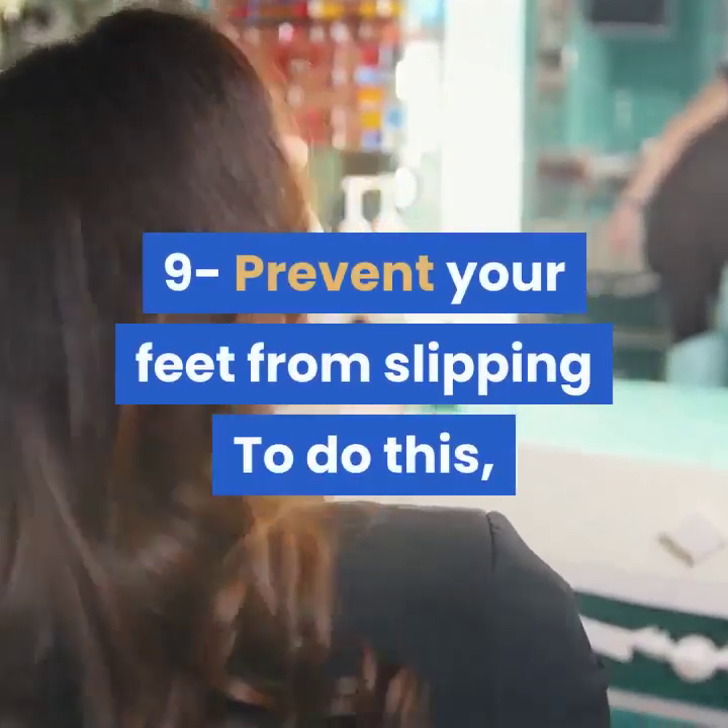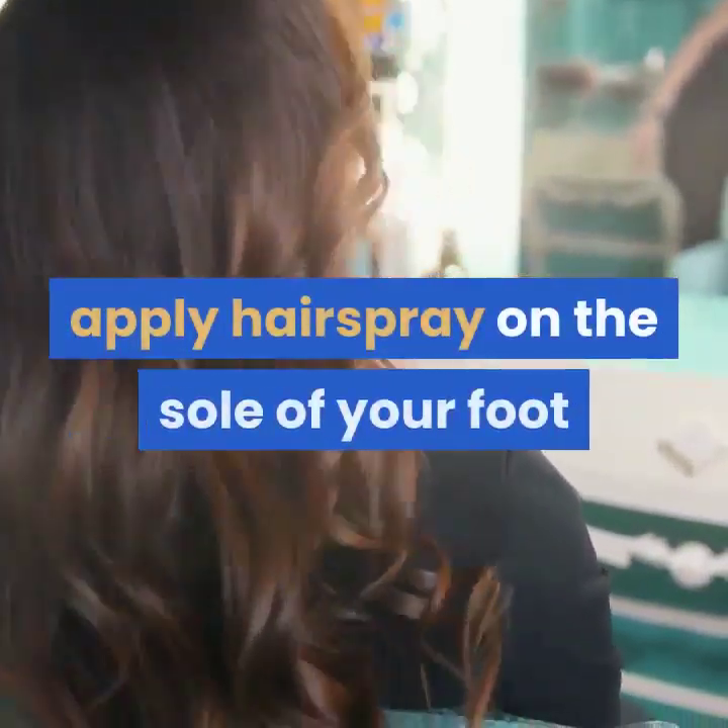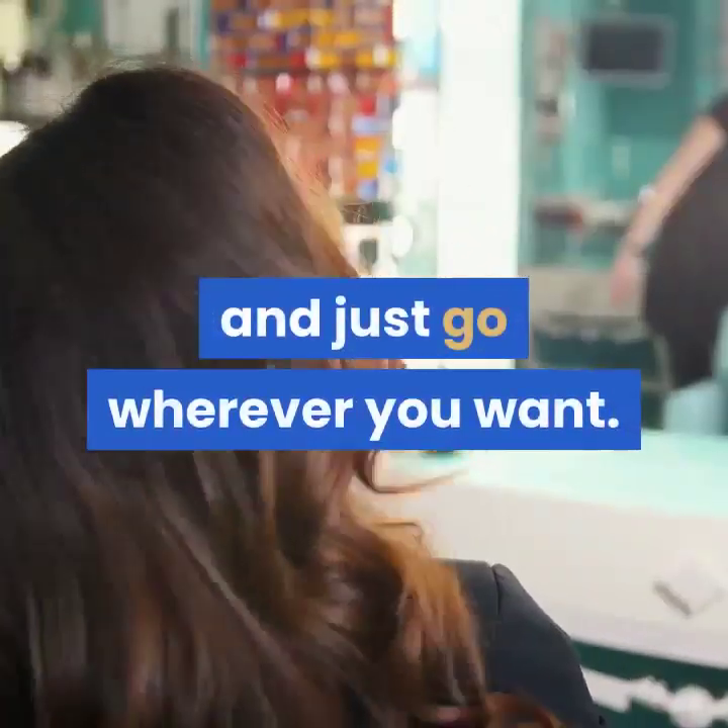9. Prevent your feet from slipping. To do this, apply hairspray on the sole of your foot and just go wherever you want.